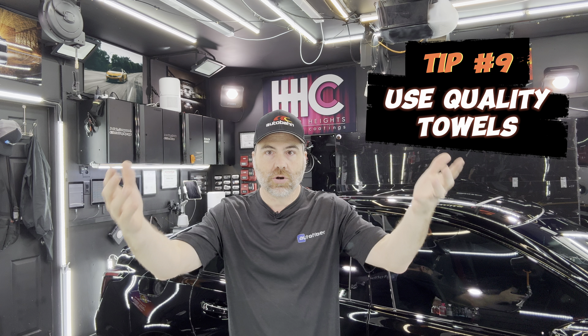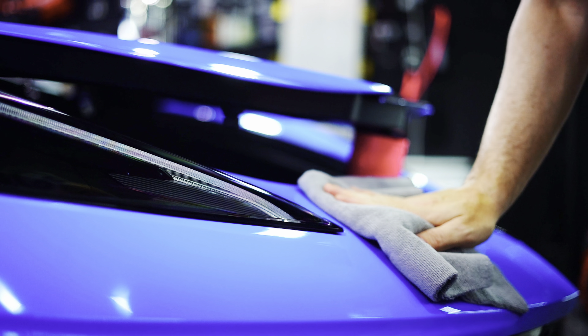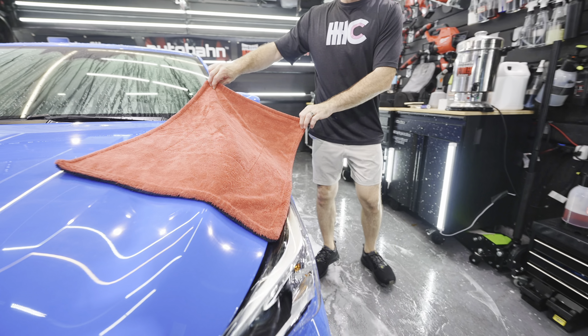Tip number nine is about towel quality, plushness, and size. A higher GSM towel — GSM meaning grams per square meter — and I have a whole separate video on that. Generally, people think a higher GSM necessarily means it's a plusher towel, but that's not necessarily the case. It means it's a heavier towel per square meter, so it's going to absorb more. You can have a 1400 GSM drying towel that is not as plush as a 350 or 470 Korean plush microfiber towel, even though it's almost three times the GSM — it just means it's heavier and will absorb more.